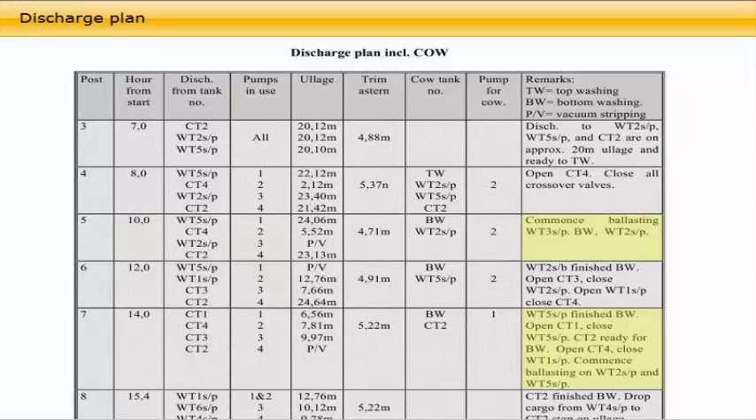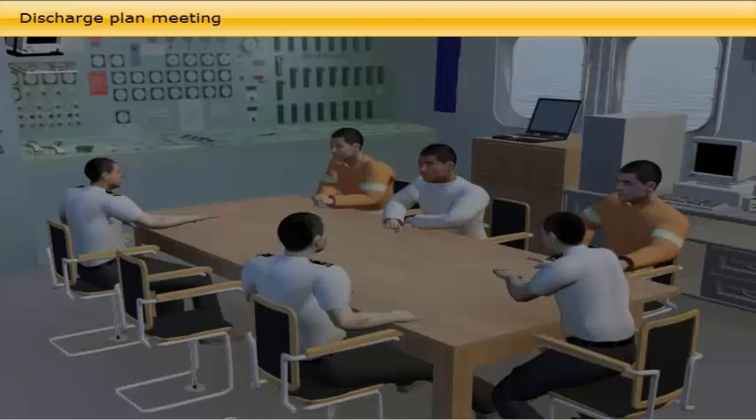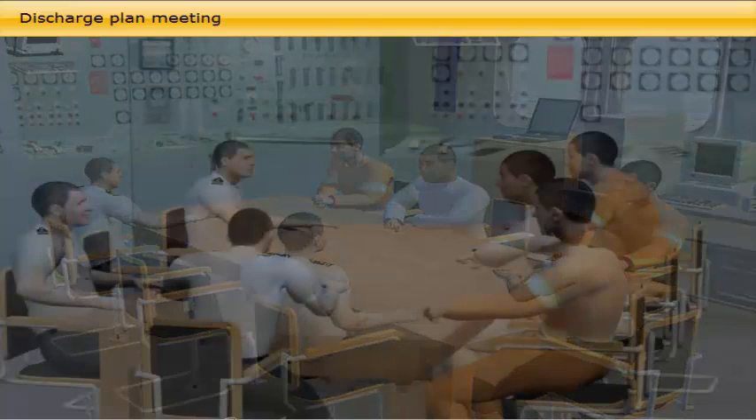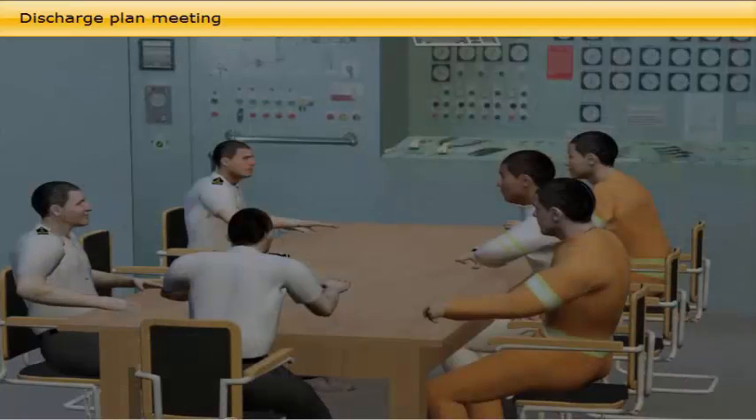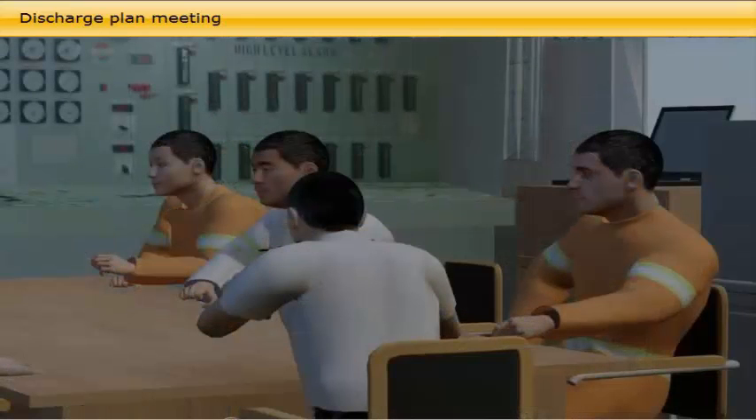The chief officer conducts a meeting with the junior officers — 2nd and 3rd officer — pumpman and bosun, in due time prior to arrival. The purpose of this meeting is to have their acknowledgement of full understanding of the discharge plan. The 2nd and 3rd officer are responsible duty deck officers during discharge, and consequently need to be fully familiar with the vessel's cargo system. To assist them, they have the pumpman, who is a qualified technician responsible for maintaining the cargo equipment.